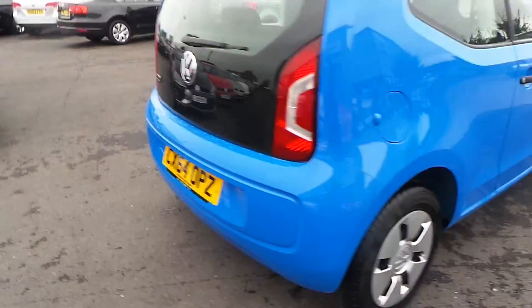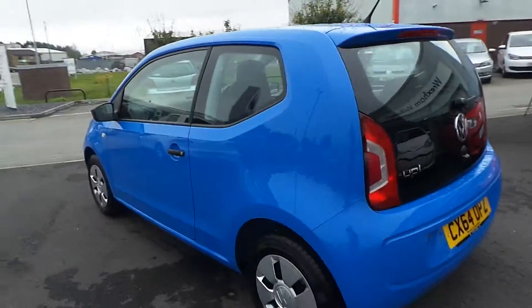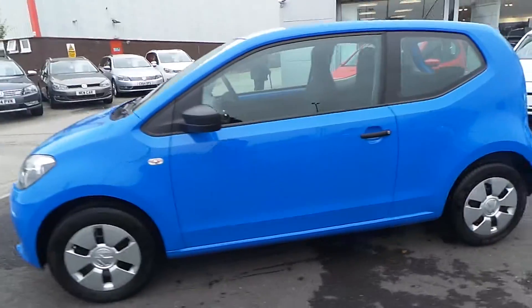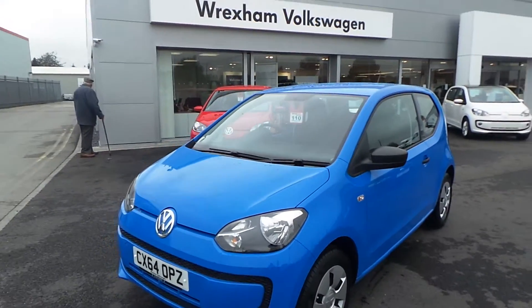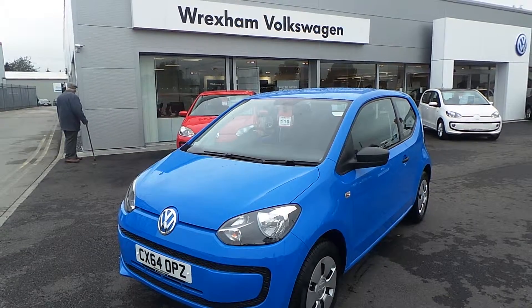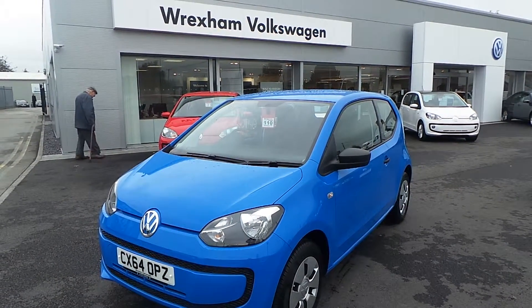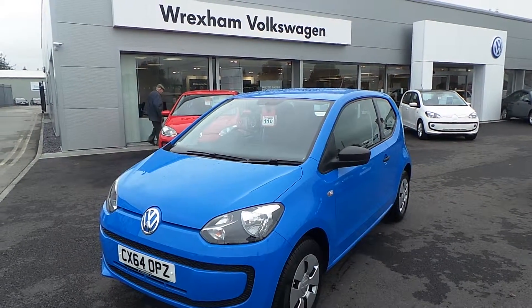There are no marks or scratches or anything — it's just like buying a brand new car but with a massive saving. This car is available for immediate delivery. If this car is on your shopping list and you would like more details or would like to arrange a test drive, you can give Phil Sadler a ring on 01978 340600 and we'll see if we can get this little beauty on your drive. Thanks for watching.